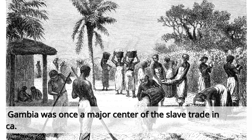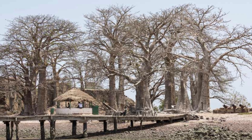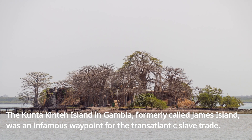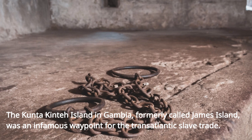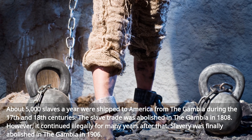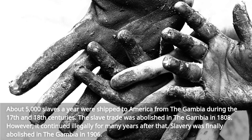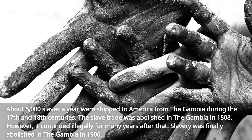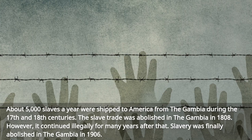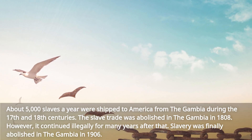The Gambia was once a major center of the slave trade in West Africa. The Kunta Kinta Island in Gambia, formerly called James Island, was an infamous waypoint for the transatlantic slave trade. About 5,000 slaves a year were shipped to America from the Gambia during the 17th and 18th centuries. The slave trade was abolished in the Gambia in 1808; however, it continued illegally for many years after that. Slavery was finally abolished in the Gambia in 1906.